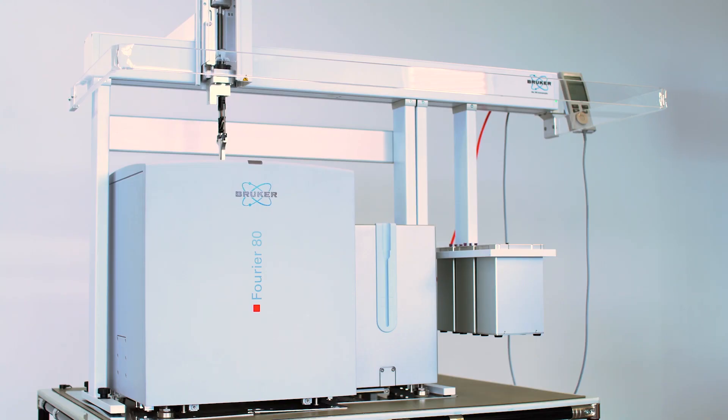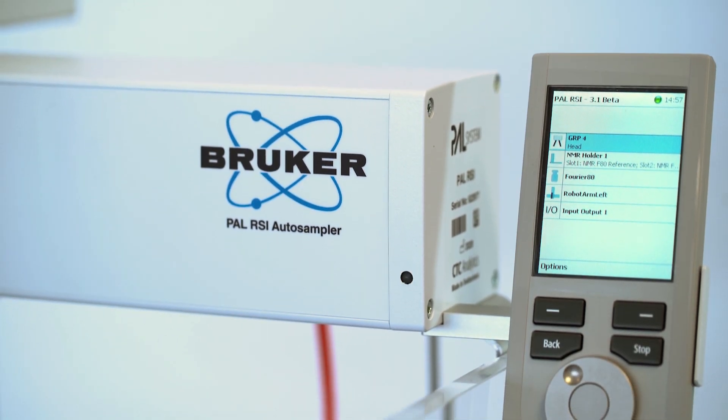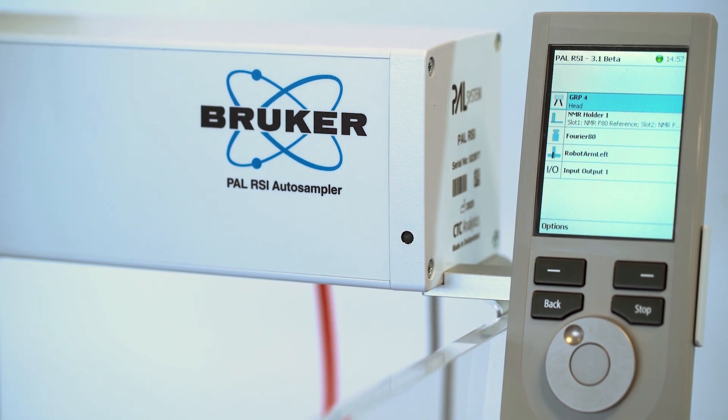We developed a sample changer to help our customers to run their samples overnight or even during the weekend. Because if you have, for example, 20 to 25 samples, you can run them overnight.